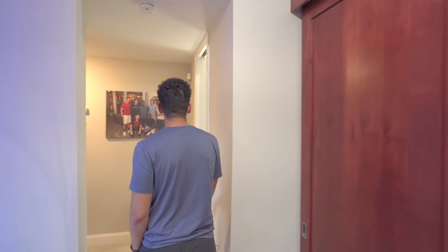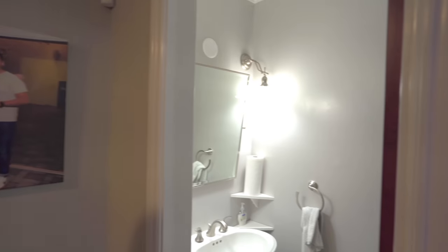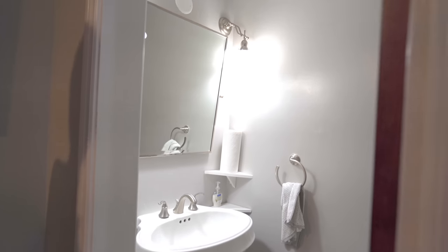Coming into the hallway, there's this little guest bathroom. It's only a half bathroom — there isn't any bathtub or shower, but it's a good place for guests to come so they don't have to use my bathroom.